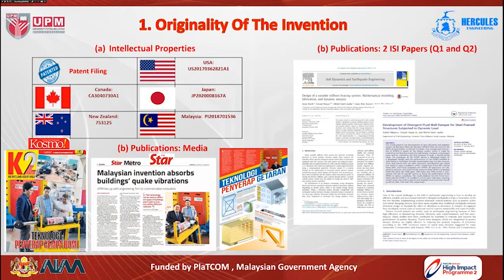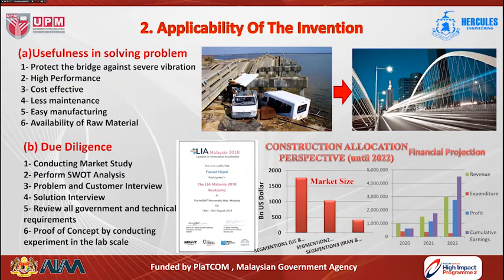The main features of the bypass viscous damper device can be described within five criteria. The first is the origin of the invention: patents have been filed in five countries — Malaysia, United States, Canada, Japan, and New Zealand. In terms of publications, two papers have been published in Q1 and Q2 journals, details were published in two newspapers — The Star and Kosmos — and the device was covered in TV programs by Astro Awani and TV1. The second criterion is applicability: through its high performance, this device can protect structures and bridges against any applied dynamic load, as well as natural hazards, and is cost-effective and able to reduce maintenance and construction costs.